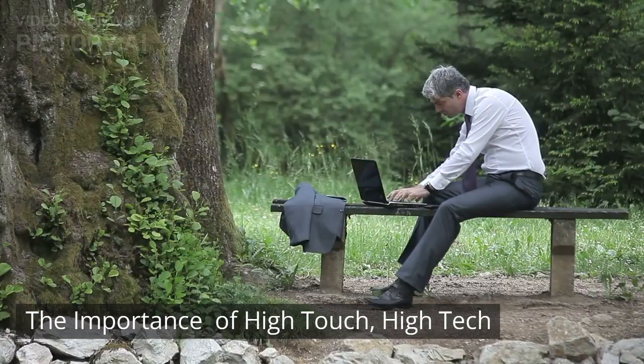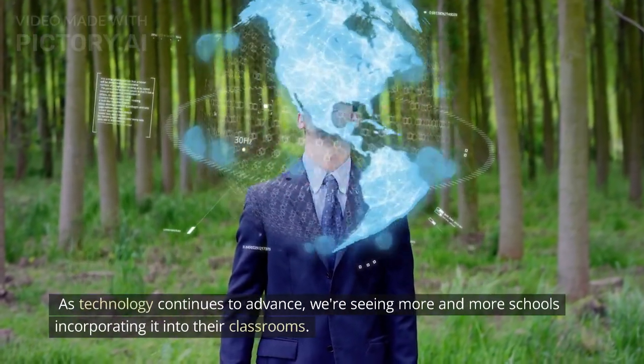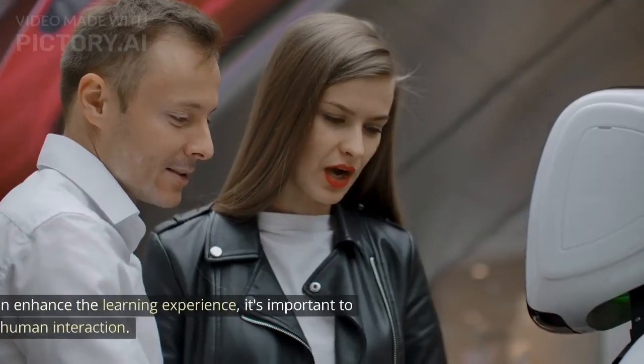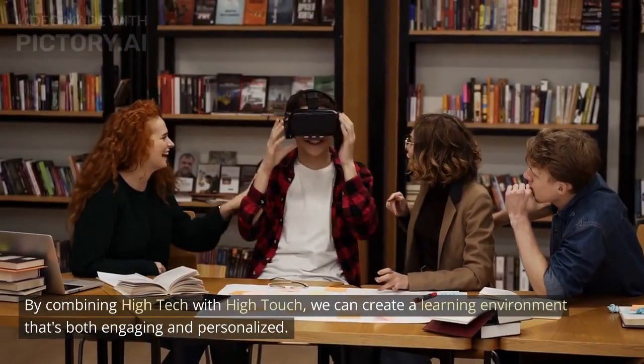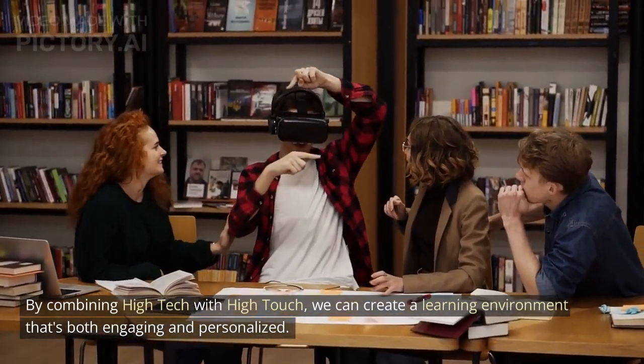The importance of high touch, high tech. As technology continues to advance, we're seeing more and more schools incorporating it into their classrooms. But while technology can enhance the learning experience, it's important to remember the value of human interaction. By combining high tech with high touch, we can create a learning environment that's both engaging and personalized.